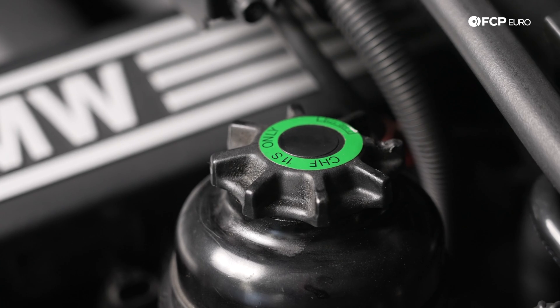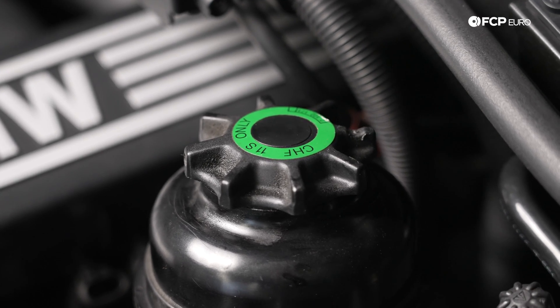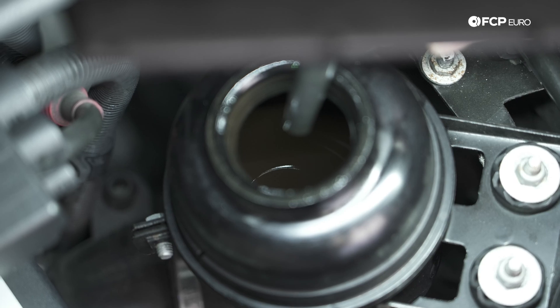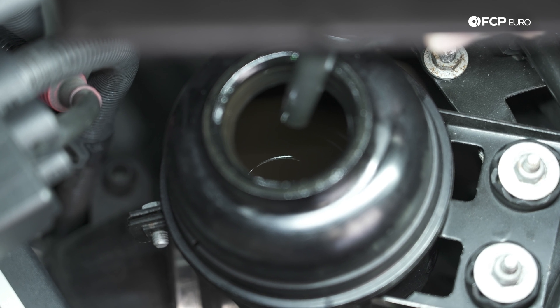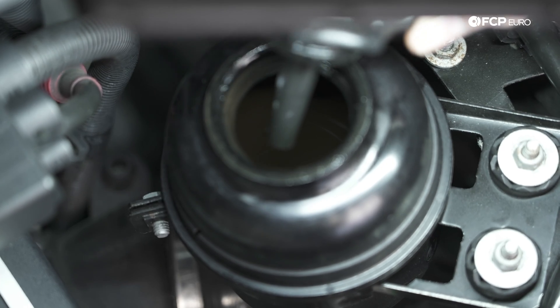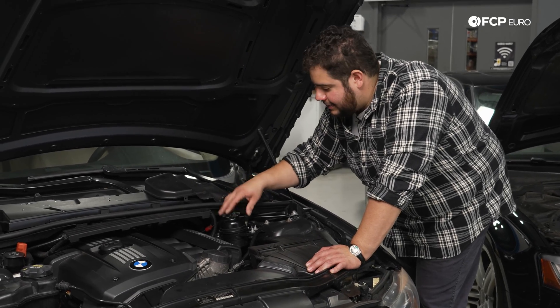Like any reservoir, they're going to be labeled with what they are supplying fluid for and what kind of fluid they should take. Power steering is always going to have a small steering wheel symbol on it, or it will say steering fluid, as well as the type of fluid they take. You can always open them up and check the level — they typically have a dipstick. If it's a black canister like this that doesn't have a max or low symbol on the side, see where your fluid is at, top off, or flush as needed.